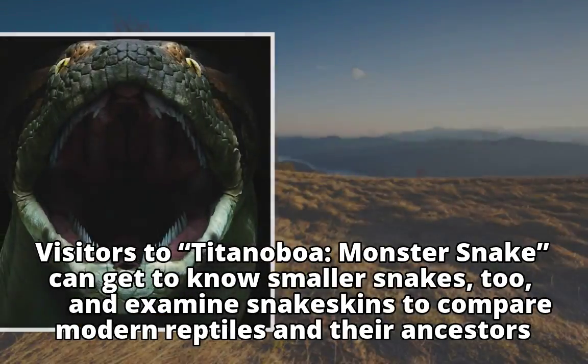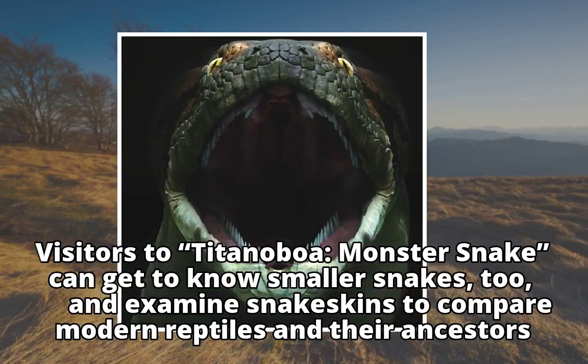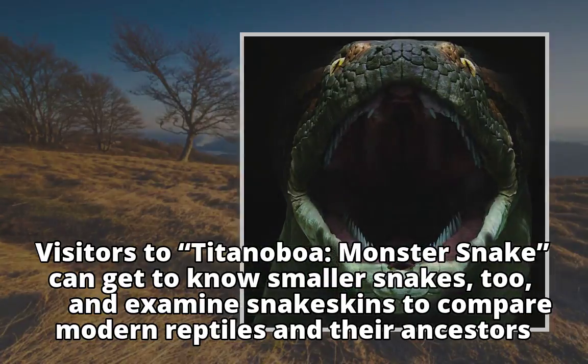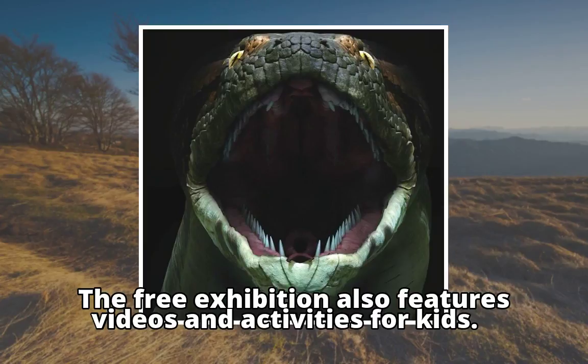Visitors to 'Titanoboa: Monster Snake' can get to know smaller snakes too, and examine snake skins to compare modern reptiles and their ancestors. The free exhibition also features videos and activities for kids.